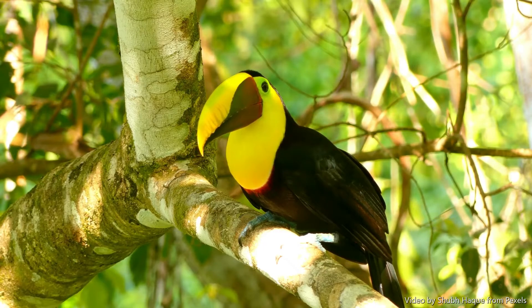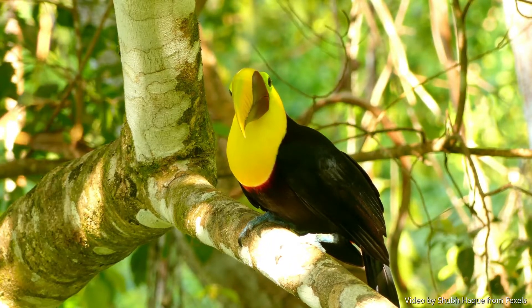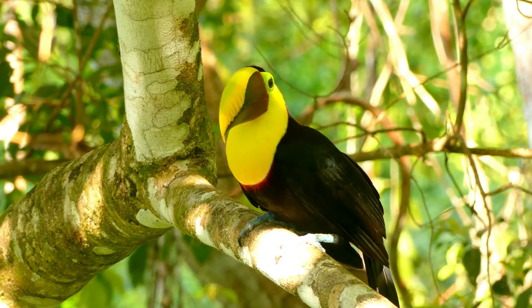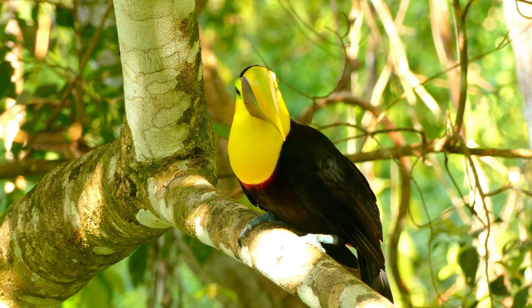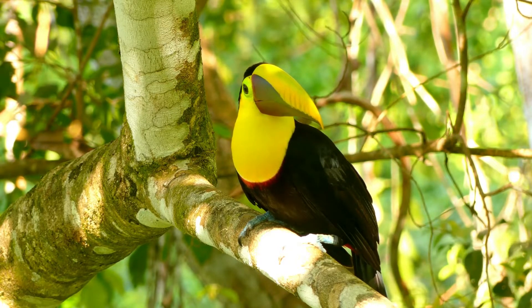Tropical toucans also have large bills that allow them a special adaptation. The ability to increase and decrease blood flow to the bill helps them both cool down and warm up. When the blood flow is increased, it promotes heat loss, whereas when the blood flow is decreased, the heat loss is decreased and the heat is retained inside the body.